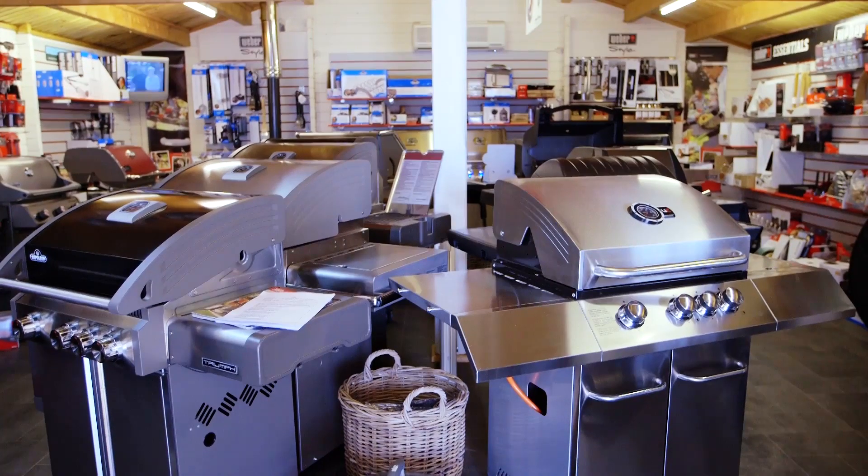These tips should help you with what to look for in the shops, but to find out which is the best barbecue for you and to get access to all of our reviews, sign up with a £1 trial subscription to Which.